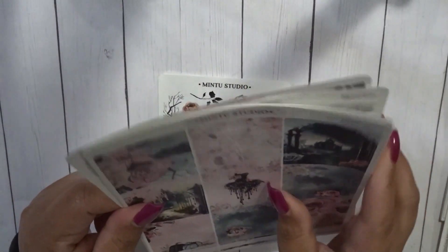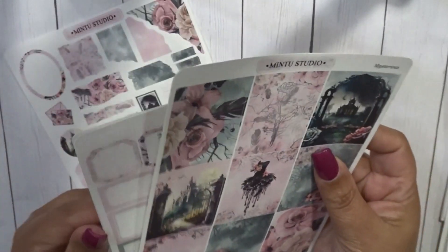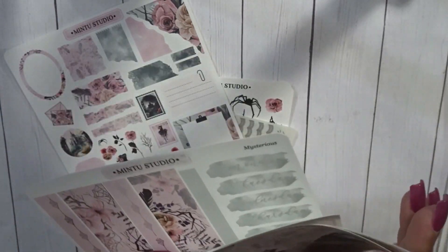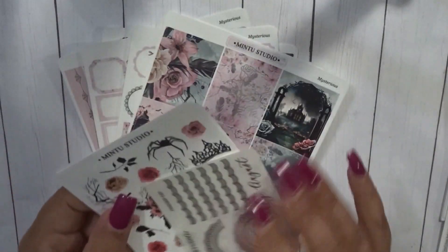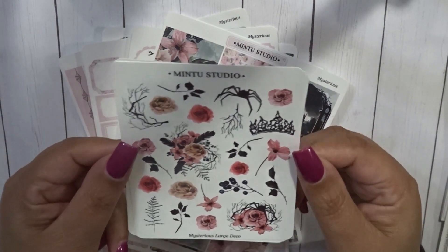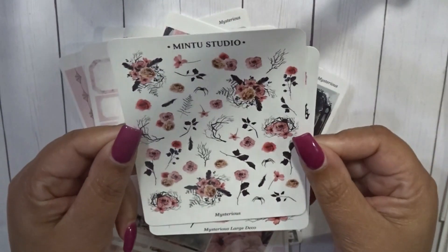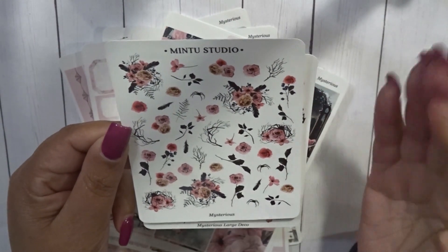And then the extra deco page or journaling page that she offers. So this is a four-page kit. This was the extra that I picked up, and this was a freebie so I just kept it with it. I also picked up the large deco, the mystique, and the regular floral deco.